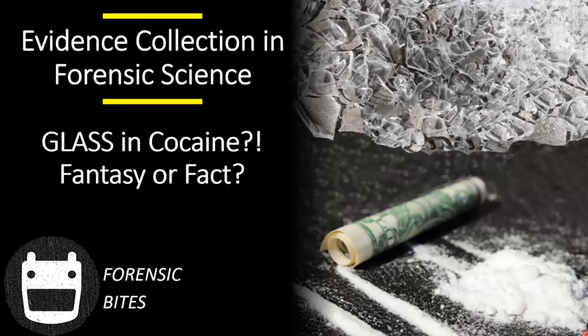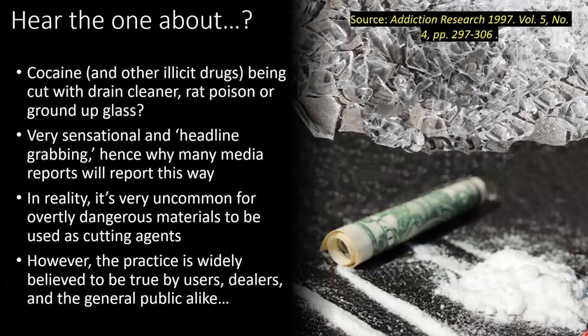Welcome back to Forensic Bites. Today we're going to be talking about cocaine. Stop me if you've heard this one before. Did you hear about the batch of cocaine that was cut with drain cleaner or rat poison or ground up glass?